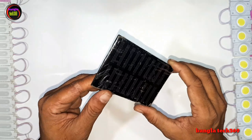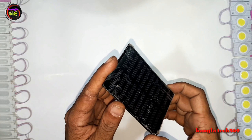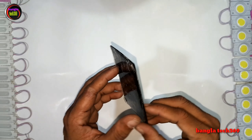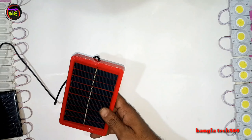The panel here is a 1 Watt, 5 Volt solar panel. The price of this item is around 280 taka. You can also find it for less — around 220 taka. So the price range is approximately 220 to 280 taka.